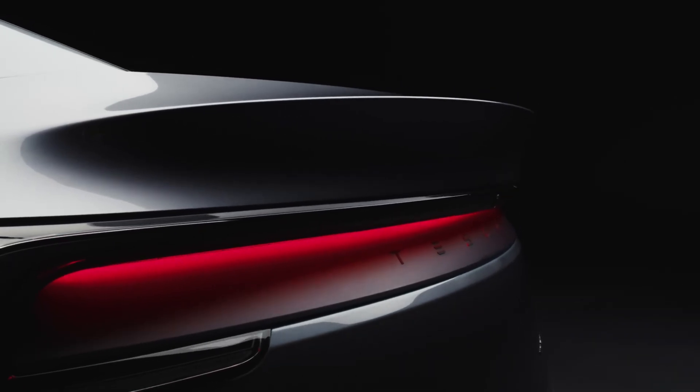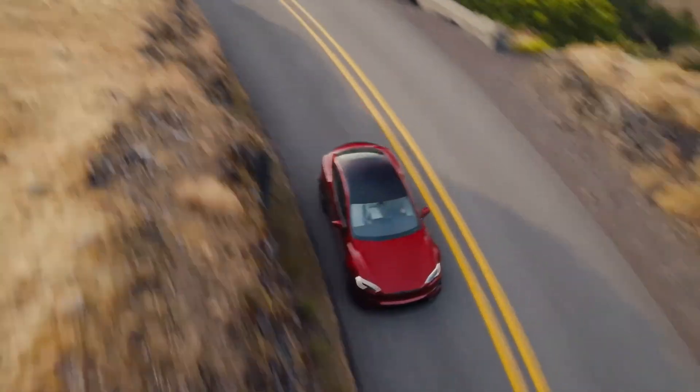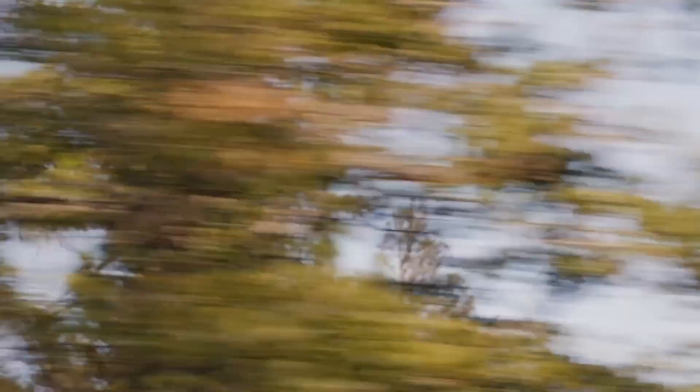The Model YL, packed with features and reasonably priced, was initially available only in China. But now these models, still made at Tesla's Fremont plant in California, are finally rolling out here too. Right now, you can only buy them if they're in stock — no custom orders yet. Overall, this just aligns the model with Tesla's other affordable cars.